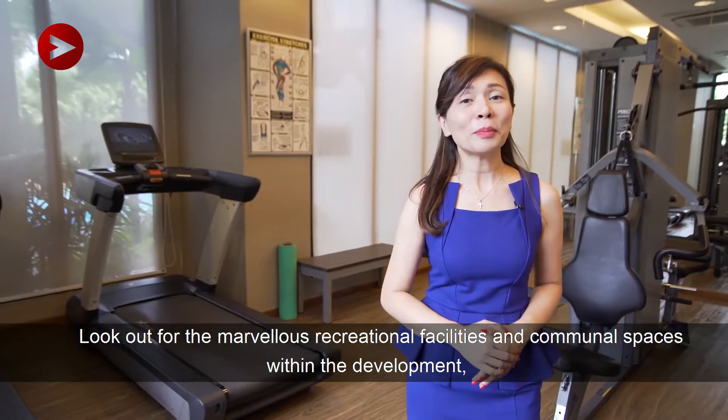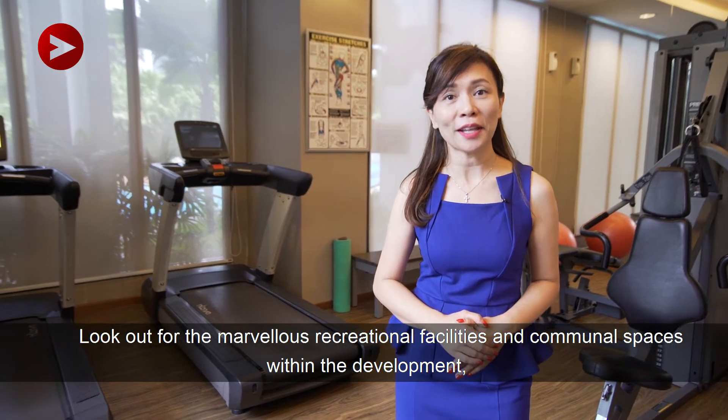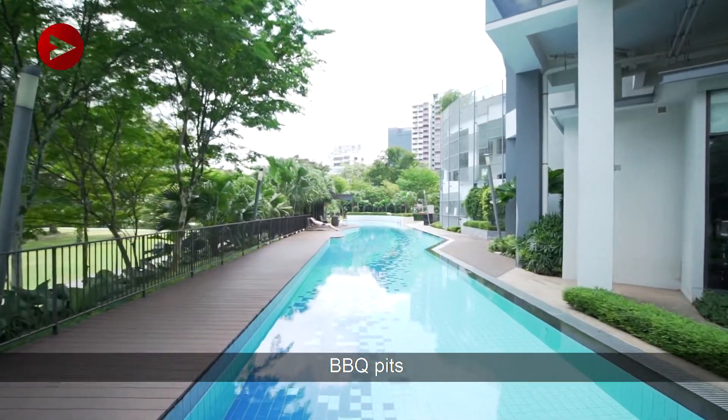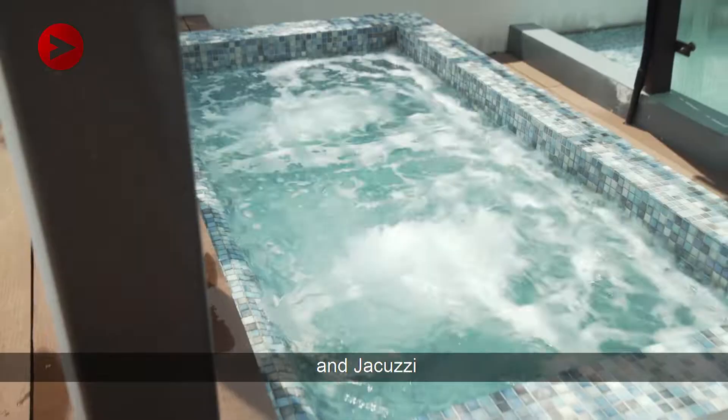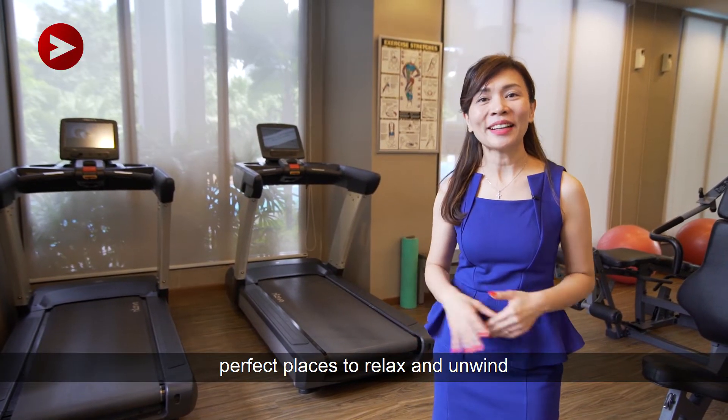Look out for the marvellous recreational facilities and communal spaces within this development. Facilities include gym, lap pool, barbecue pit, tennis court, children's playground, and jacuzzi. A perfect place to relax and unwind.